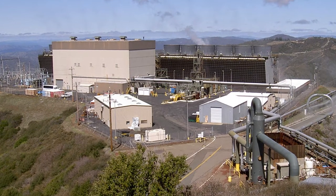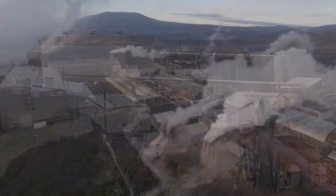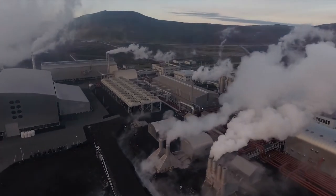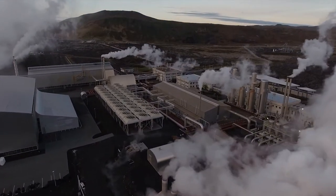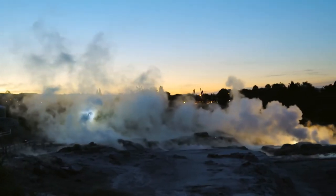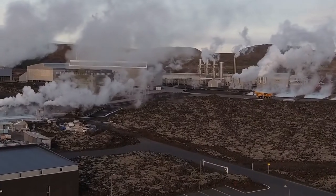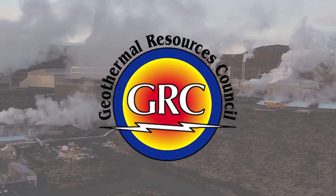The first geothermal resource in the United States was developed in roughly 1960–1961 outside of San Francisco, called the Geysers Geothermal Field. It was apparent to the engineers and scientists working in that field that there was probably a lot more potential, certainly in the western United States, and that an organization created to assist in educating people interested in knowing more about geothermal was probably the driver of the formation of the Geothermal Resources Council.